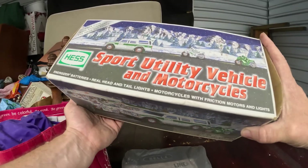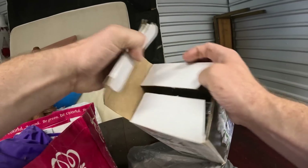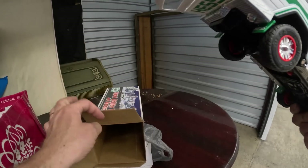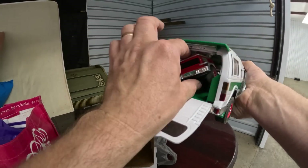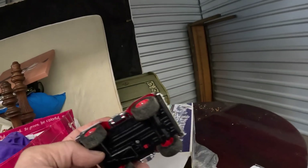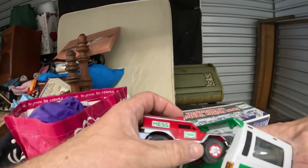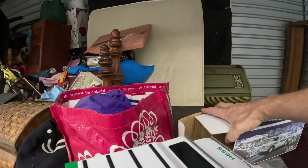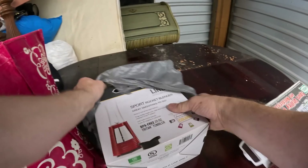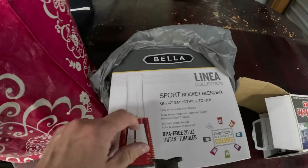We've got the Hess Sport Utility Vehicle and Motorcycles set. The motorcycle is not in here but there's a little truck — that might go with the other one we took out, the one that was out of the box. And a Linea Sport Rocket Blender.